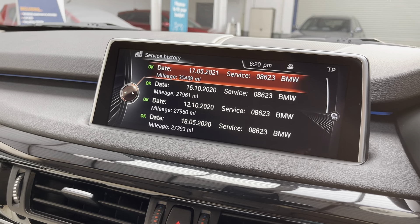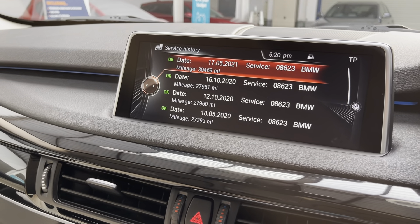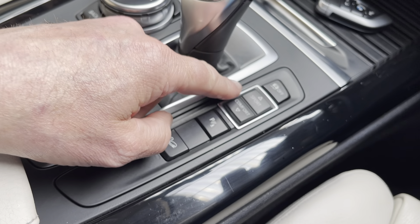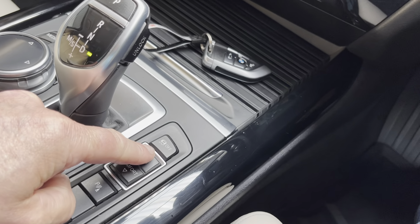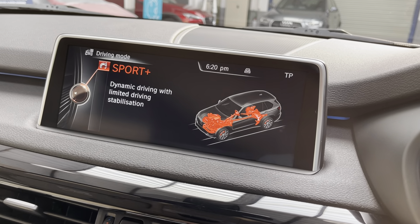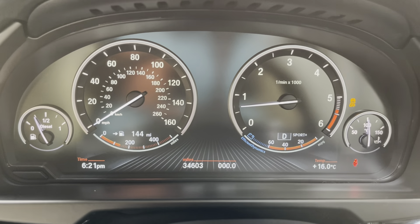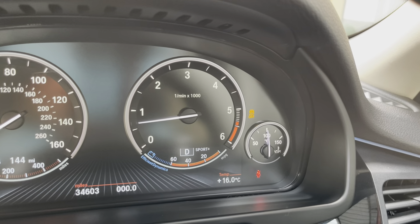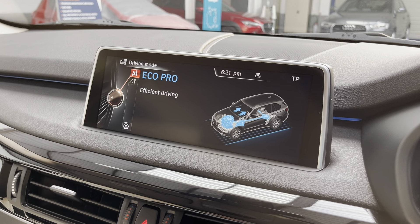We've just carried out the current 2022 service, which was the oil and filter change and the rear pads, plus the PDI and MOT. We have the adaptive dynamic driving settings here — you've got Dynamic, Sport, and Sports Plus which takes away the traction control. Dynamic traction control can be activated or deactivated. We're back through Sport, Comfort, and Eco Pro as well for efficient driving.